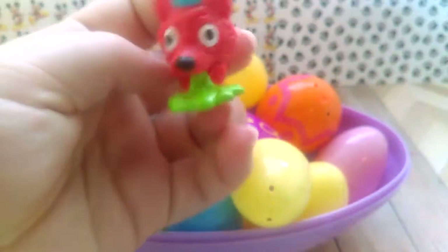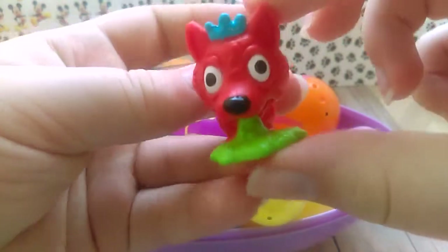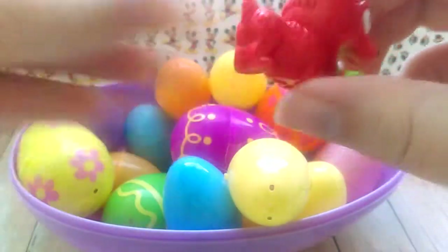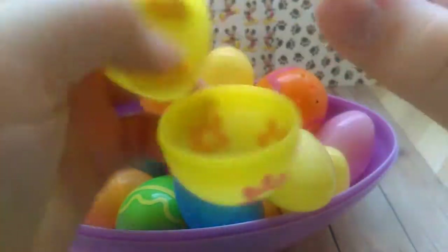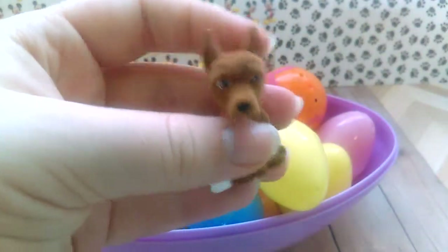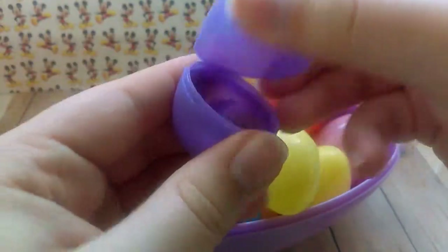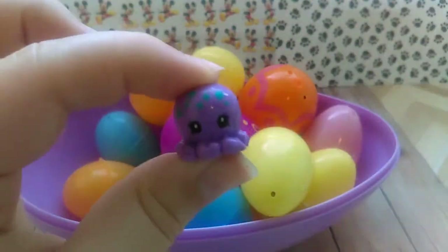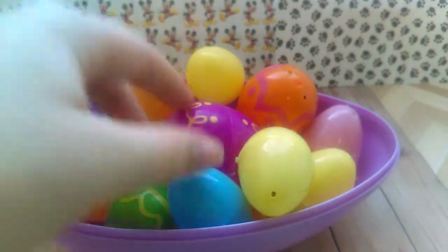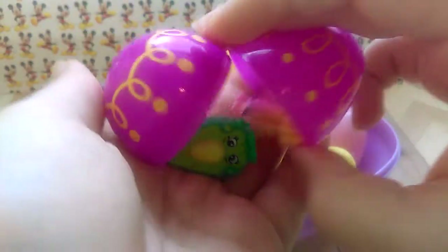We have a Littlest Pet Shop animal — a dog. We have Devo the Doberman. A purple little Squinkie's octopus. And a bunch of Shopkins.